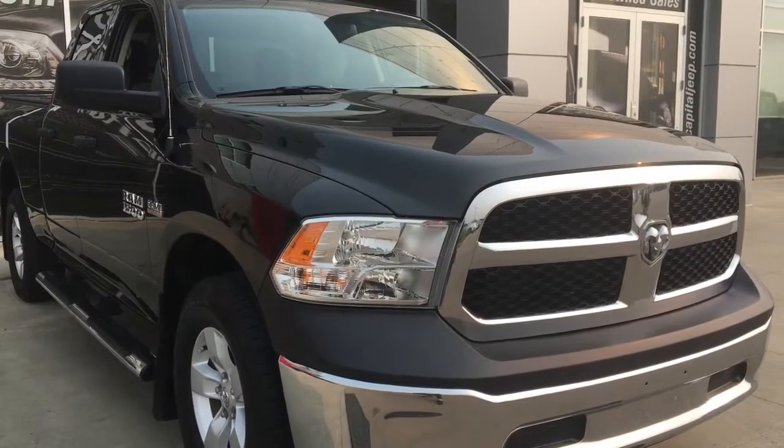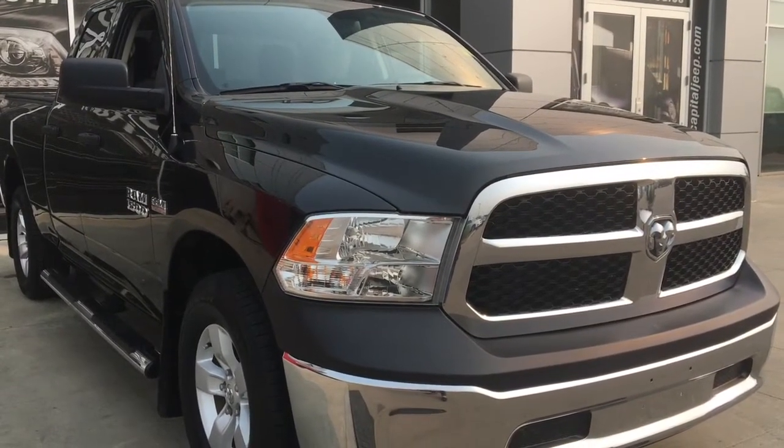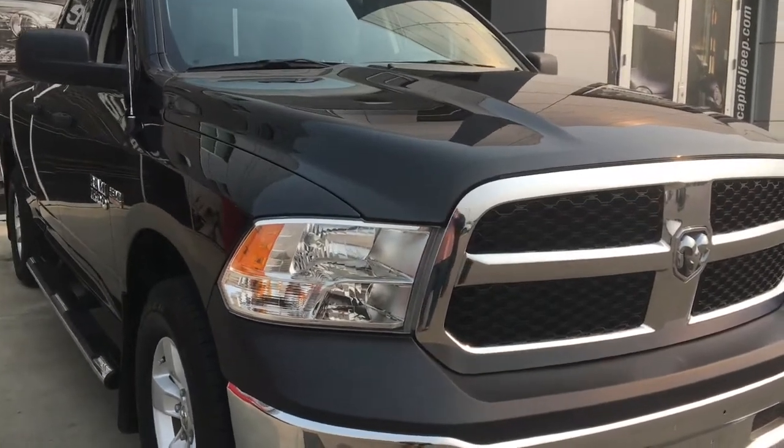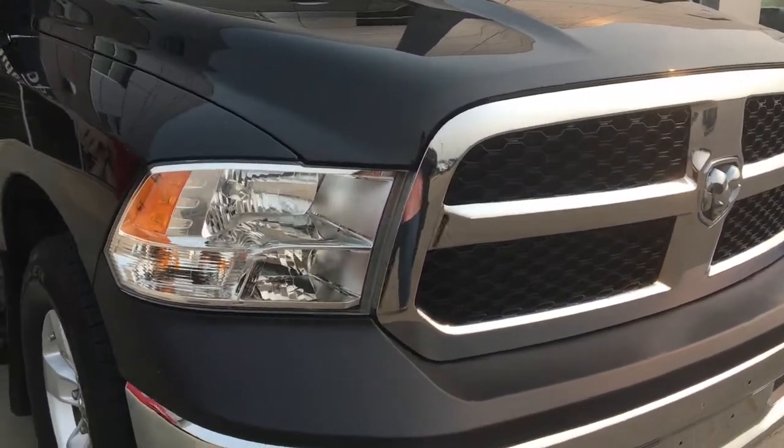Hey everyone and welcome to Capital Jeep. My name is Natasha and today I'm going to walk you through this 2017 Ram 1500 ST in brilliant black crystal pearl.